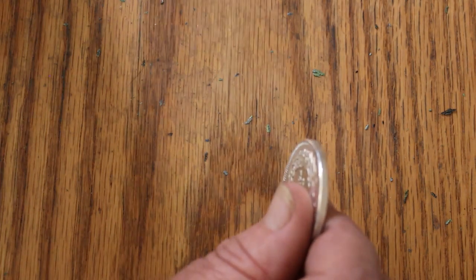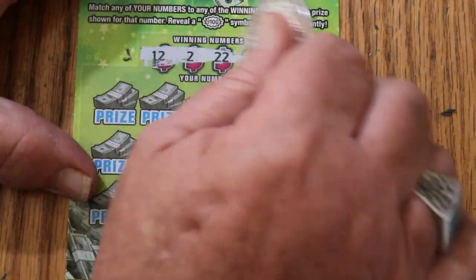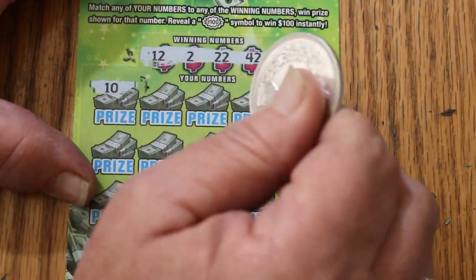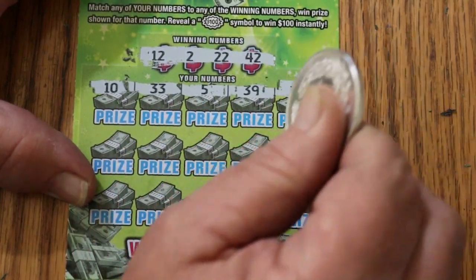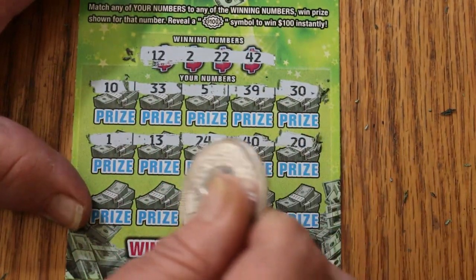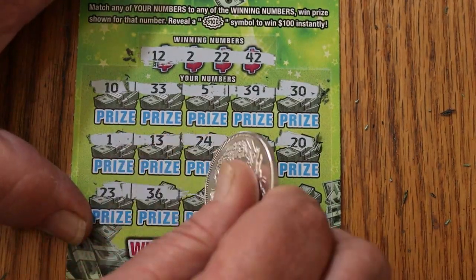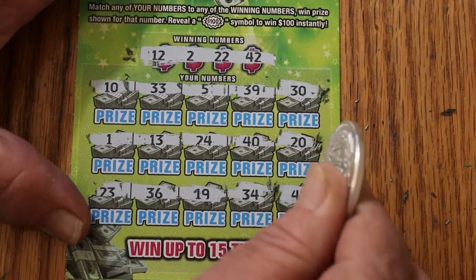Ticket 45. Numbers: 12, 2, 22, and 42. Rows continue with 10, 33, 5, 39, 30, 1, 13, 24, 40, and 20. Last row: 23, 36, 19, 34, and 41 — no.